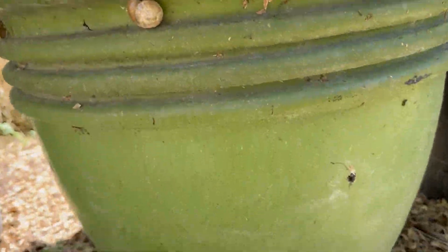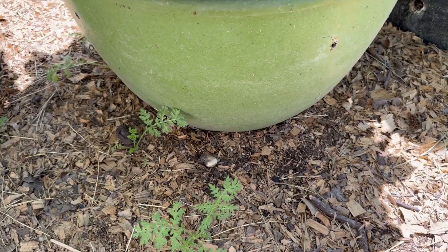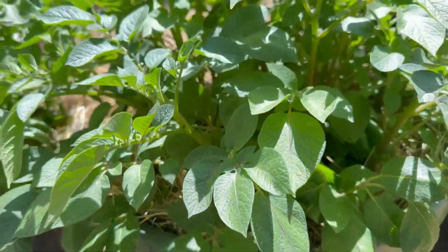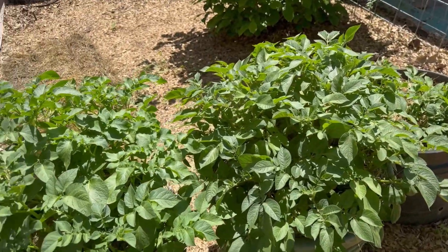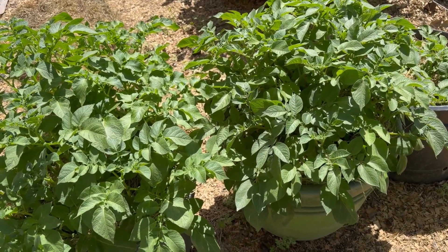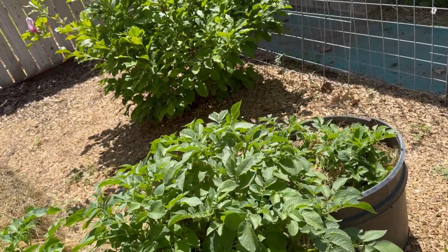Those darn snails have eaten everything up. I had to get some Sluggo for them. I don't like that, but they were eating all my strawberries, so I got fed up with it. Anyway, there are my potatoes — they're doing really good. From February 24th to April 6th they've made that kind of progress, and I'm just tickled about it.